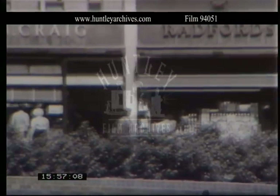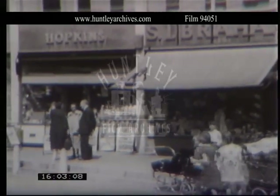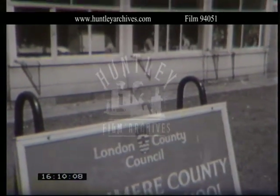This group of shops is like the small neighbourhood centre in Harlow, isn't it? Yes, it's just for the daily needs, because the estate is so close to the big centres and shopping areas of London.